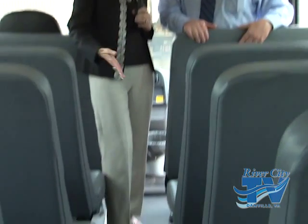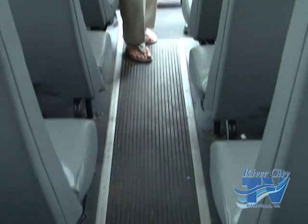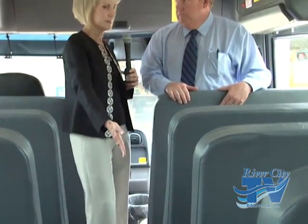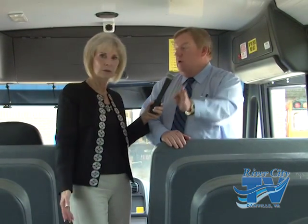Looking at the aisle — it's more narrow than you'd find on a Greyhound bus, airplane, or similar vehicle. It's just wide enough for students to go in and out, and that's part of the safety design. They want to minimize the area where flying objects could travel or where students could be in the aisles. The seats are wider and the aisle is more narrow — all part of the school bus safety design.